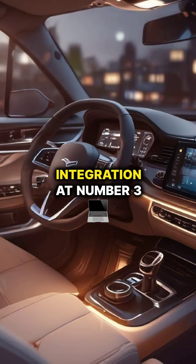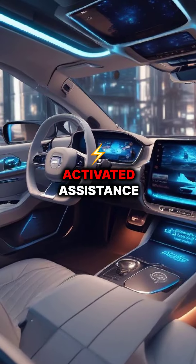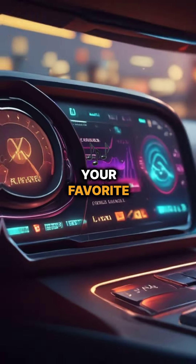Wireless charging integration, at number 3, keeps your devices powered up without the clutter of cables. Number 2 is voice-activated assistance, making car audio more convenient than ever with features like setting navigation and playing your favorite tunes.